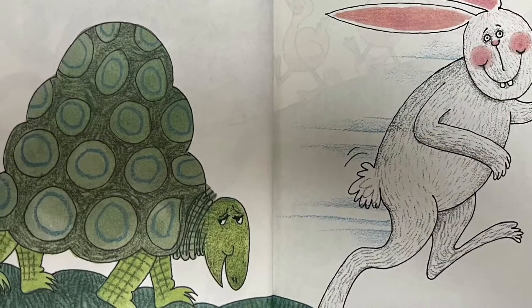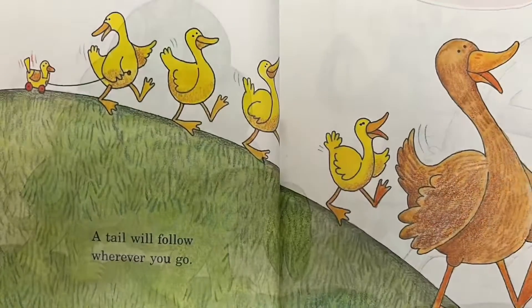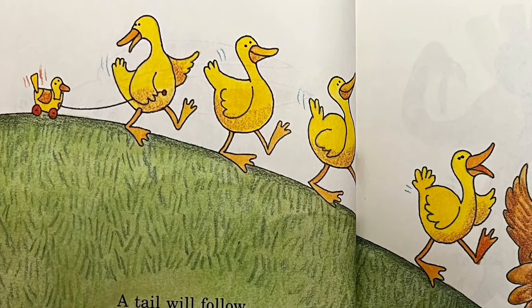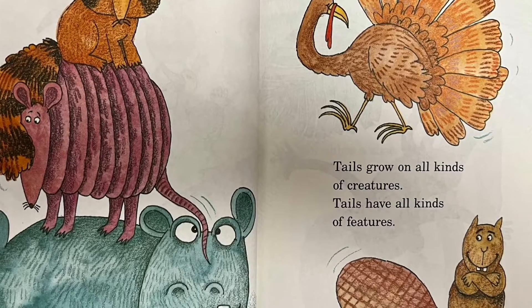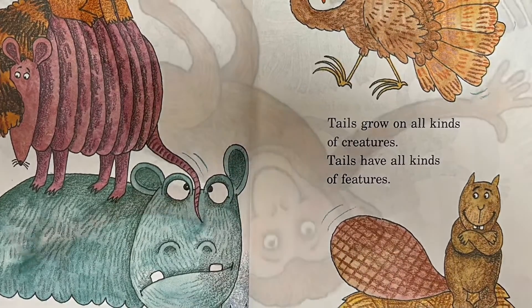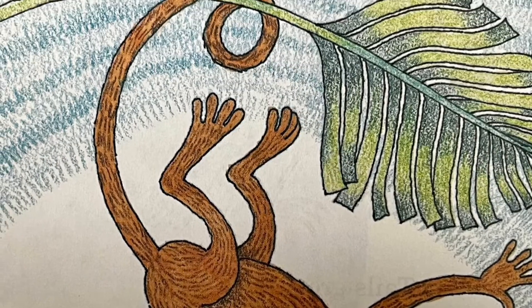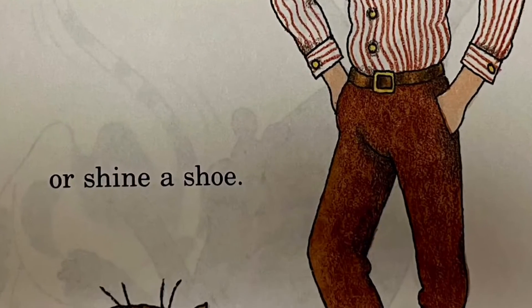Tails go fast and tails go slow. A tail will follow wherever you go. Tails grow on all kinds of creatures. Tails have all kinds of features. Think of the things a tail can do — swing from trees or shine a shoe.